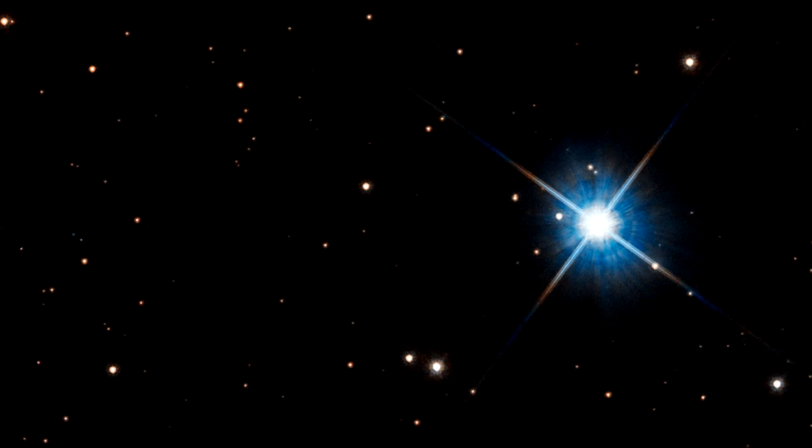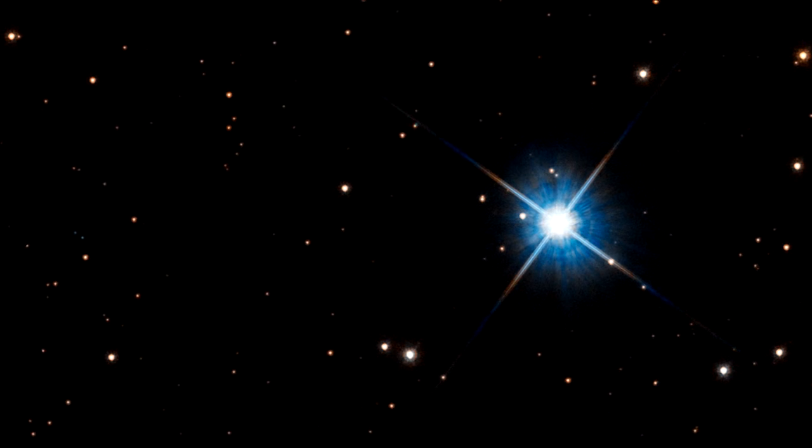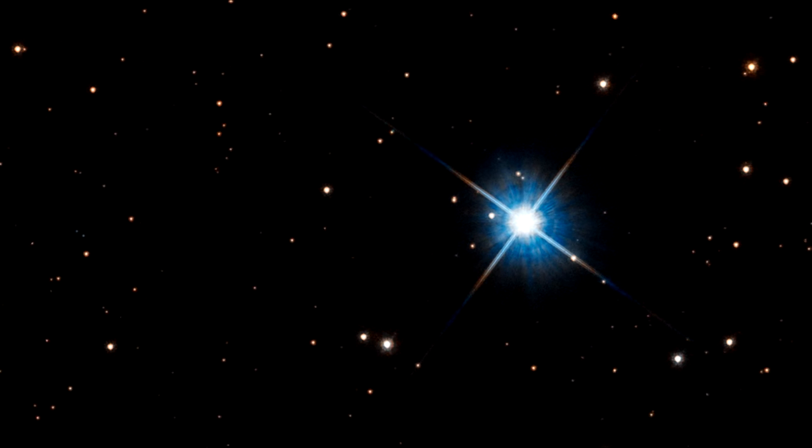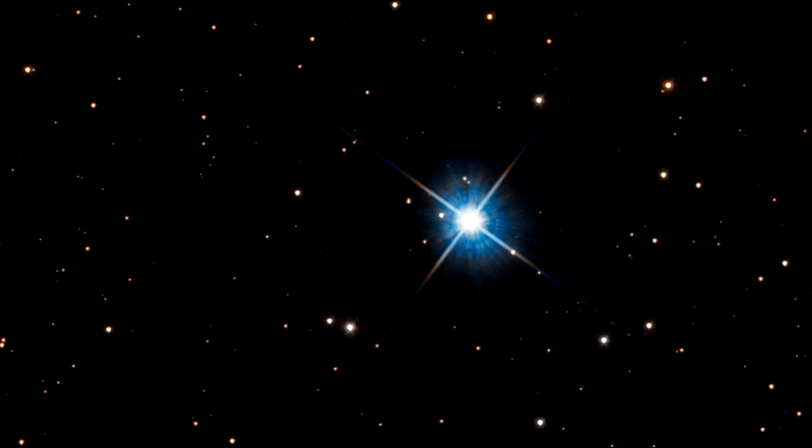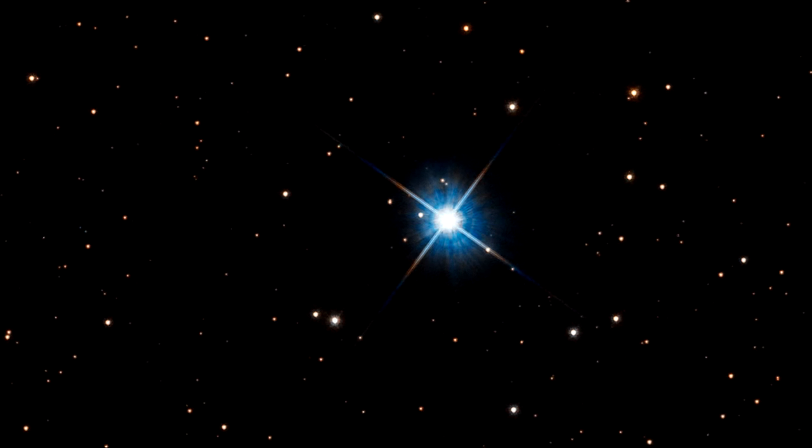Here's a Hubble image of a white dwarf star named Lade 37, 15 light years away. Until now, white dwarf mass measurements have been determined by observing them in binary star systems.